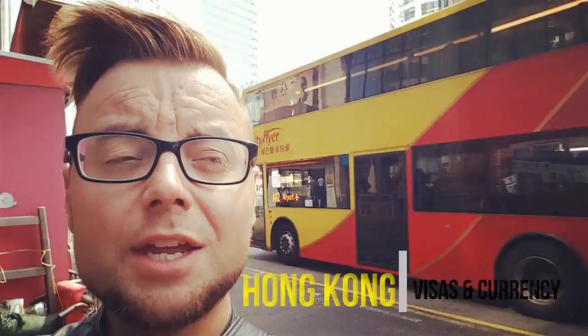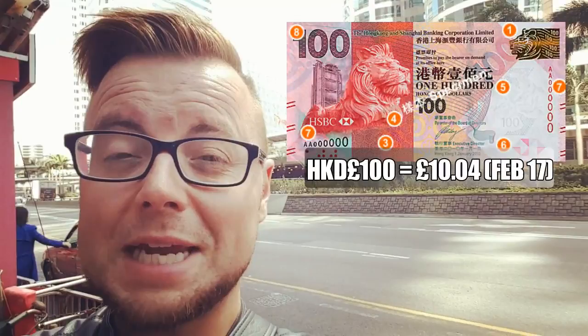Visas and currency. If you're from the UK, you will get a free visa when you enter Hong Kong. You will not get a stamp in your passport, which is a bit odd — you will get a little printed card with your name on, telling you the date by which you must leave the country. Currency is very simple, exchange rate-wise, especially if you are from England. The currency is Hong Kong dollars. 100 Hong Kong dollars is the equivalent of about 10 English pounds (February 2017). It's very easy to work out — you just add another zero.